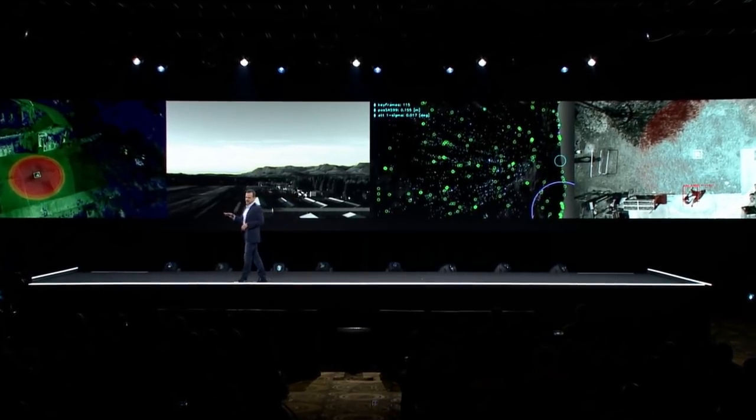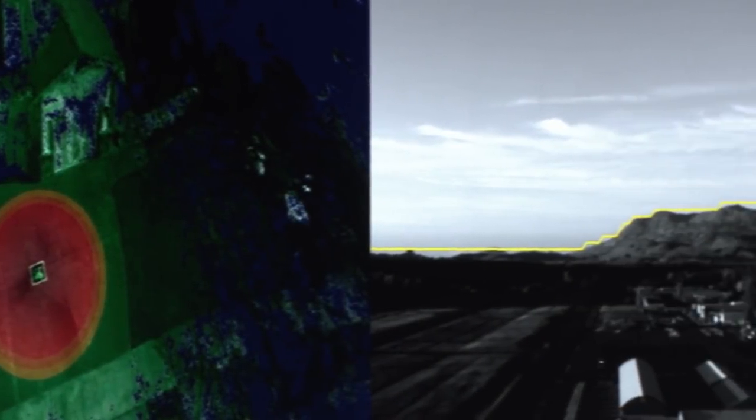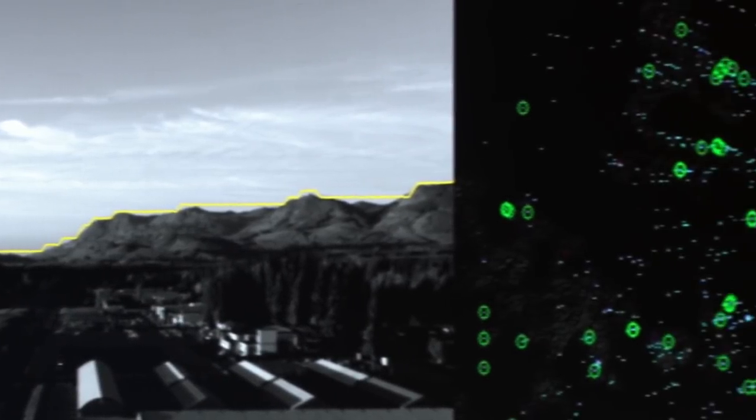No sensor by itself can do it all. For example, fluffy dogs are invisible to sonar. That's where diversity in sensing becomes essential. Our algorithms use data from our suite of sensors and diverse technologies, including state-of-the-art machine learning for object detection.